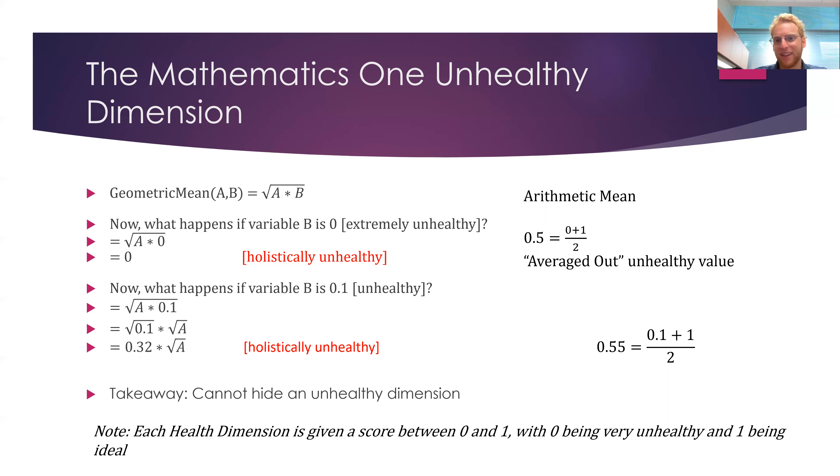You can compare this to the arithmetic mean, where you can average out an unhealthy dimension. This becomes particularly apparent when you have eight or ten health dimensions. In this study we had ten. If you have one that's zero but everything else is high, you can easily average out that unhealthy dimension and say the health is really good when it's actually really bad.